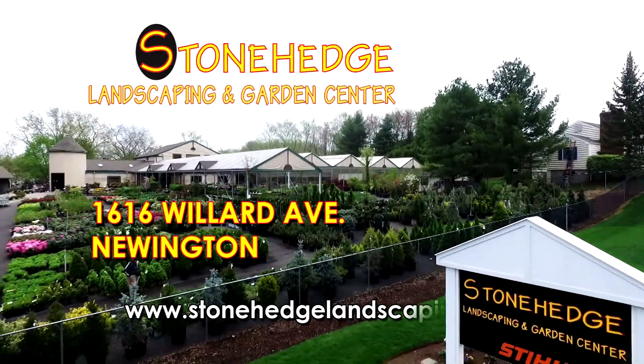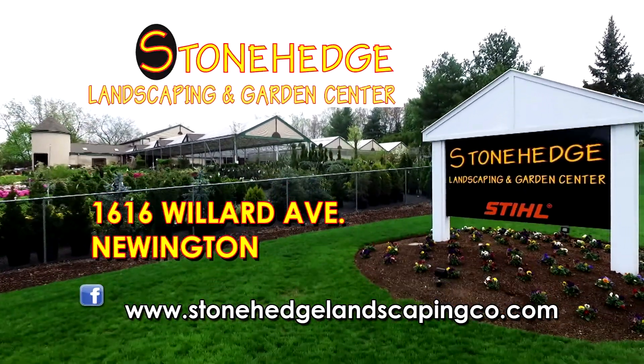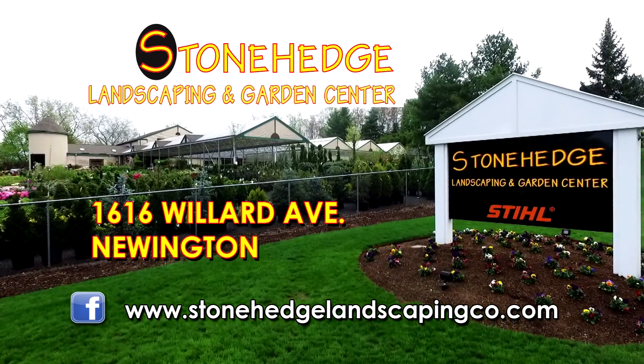Stop by Stonehenge Landscaping and Garden Center in Newington today. Check us out on Facebook or visit StonehengeLandscapingCO.com.